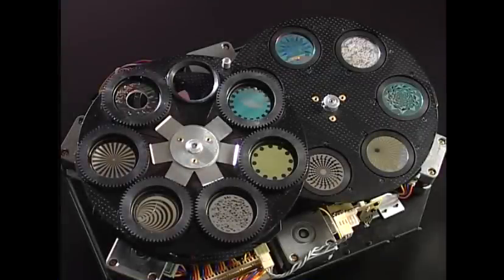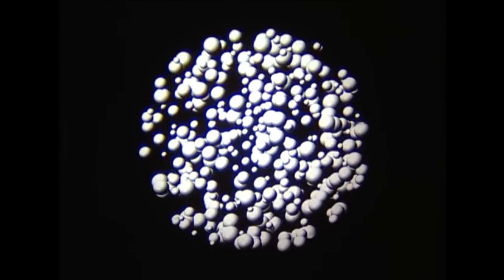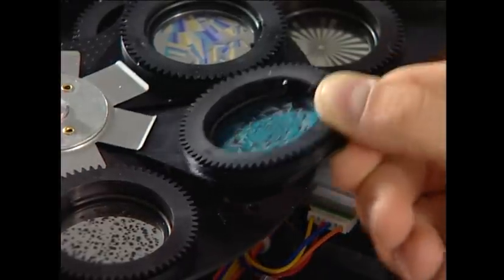Two separate rotating index gobo wheels, each with six replaceable slots taking E-size glass and dichroic gobos, plus open, offer 48 gobo combinations. The slot and lock system enables easy and quick gobo replacement.